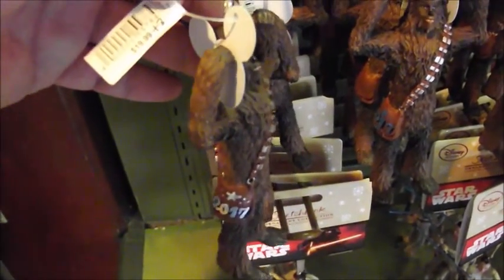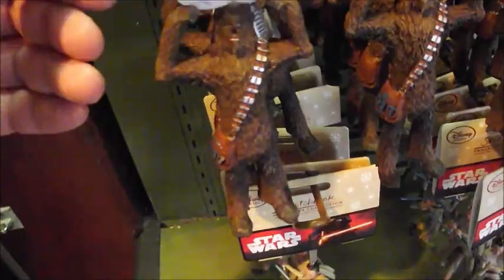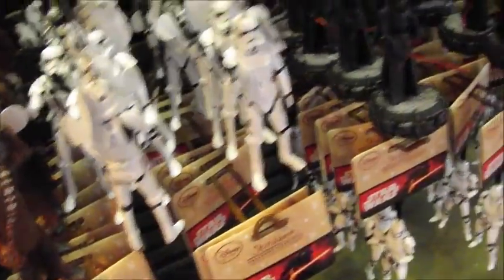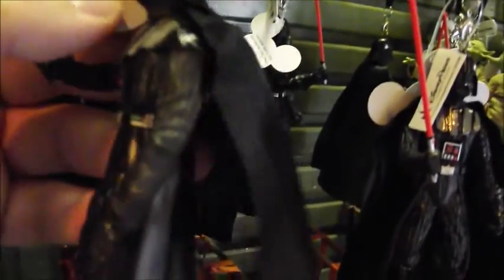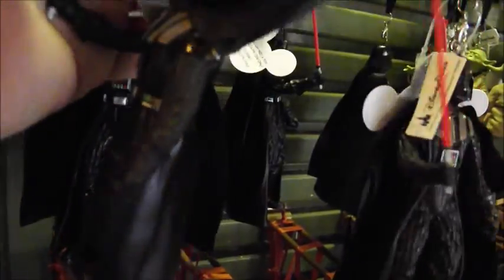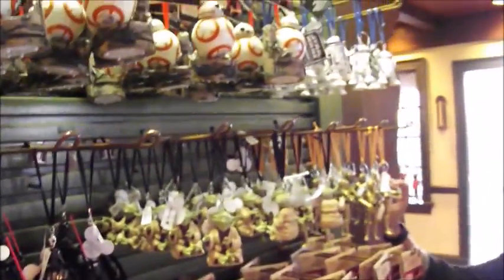Chewy! He is $19.99 plus $3.99. For some reason, Stormtrooper, Darth Vader himself. Let me see what this is — $19.99. A bunch of cool Star Wars stuff.